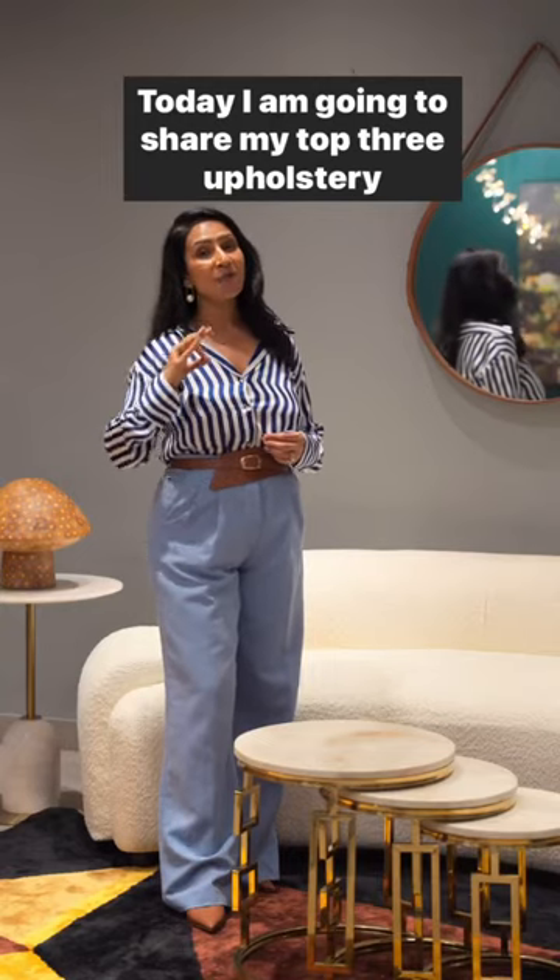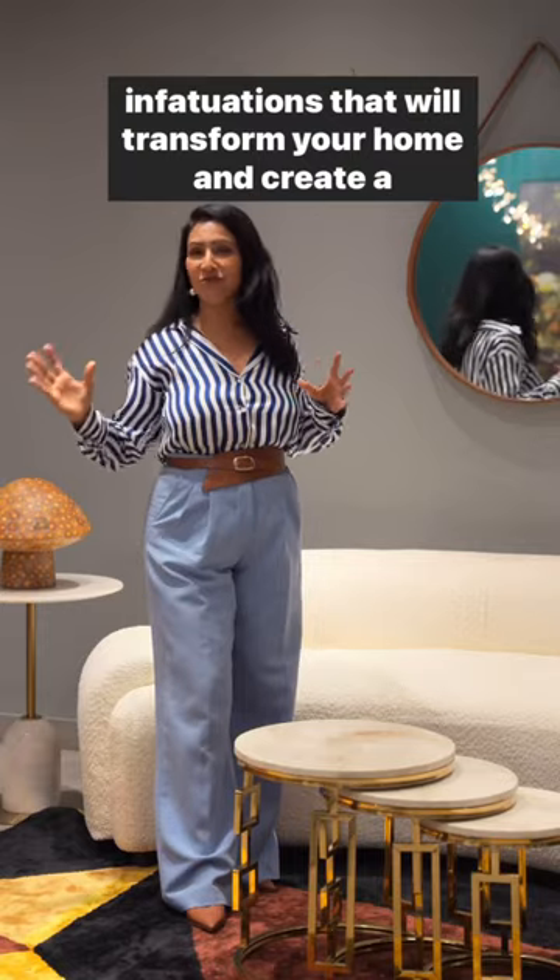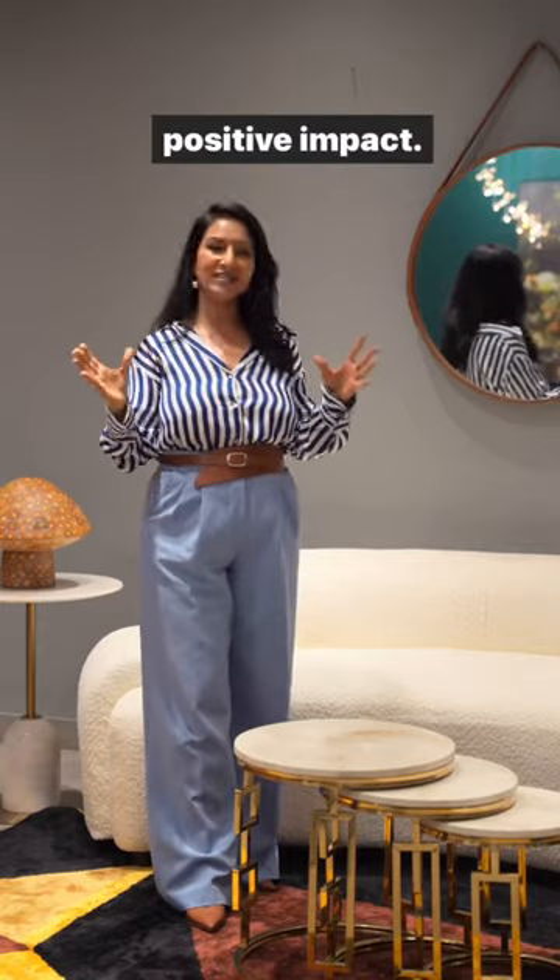Today I'm going to share my top three upholstery infatuations that will transform your home and create a positive impact.